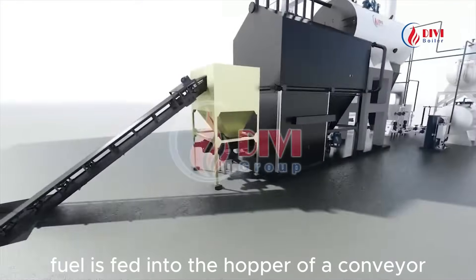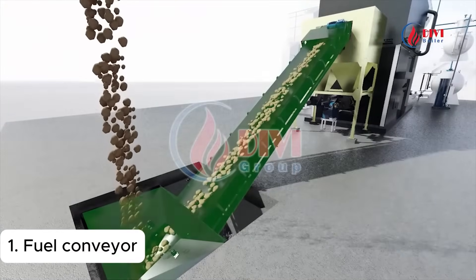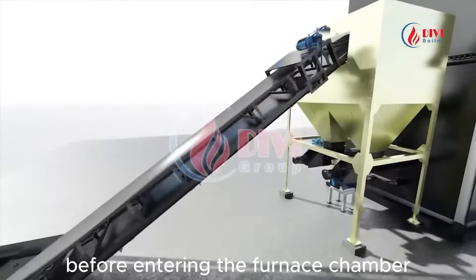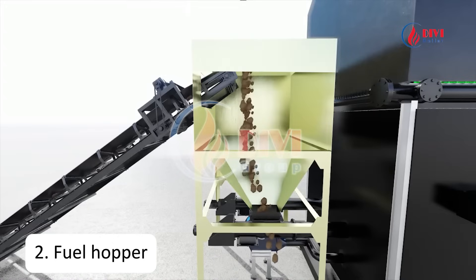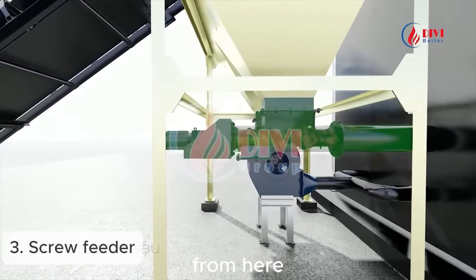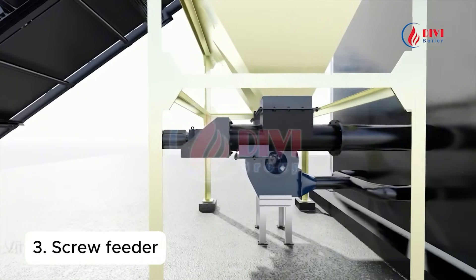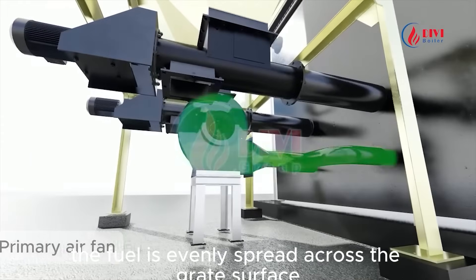Fuel is fed into the hopper of a conveyor, usually located in the storage area. The conveyor transfers the fuel to the intermediate hopper before entering the furnace chamber. From here, a screw feeder conveys the fuel into the furnace. With the air supply system, the fuel is evenly spread across the grate surface.